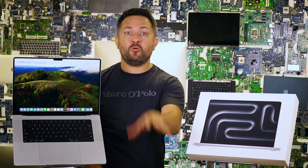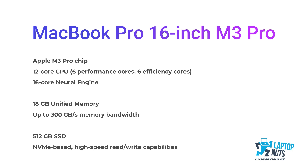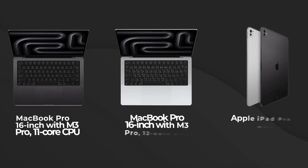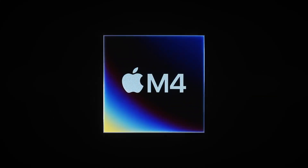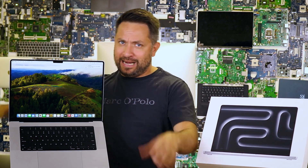Hello everyone! Today we're looking at the Apple MacBook Pro 16-inch with the M3 Pro processor, 12 cores, 18GB of RAM, and 512GB of storage. We'll compare it to the 11-core M3 Pro model and Apple's latest brainchild, the M4, currently only available in the iPad Pro but already showing incredible performance. We'll find out if the beast is worth your money or if you should just stick with your trusty old potato laptop. Let's dive in and have some fun!